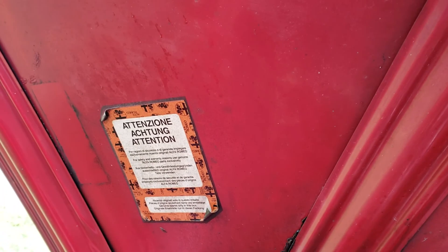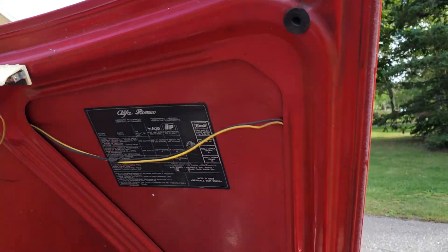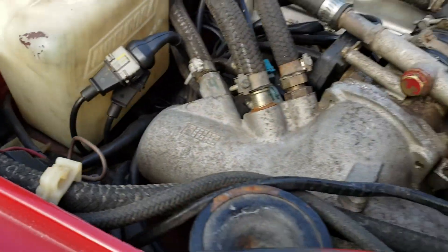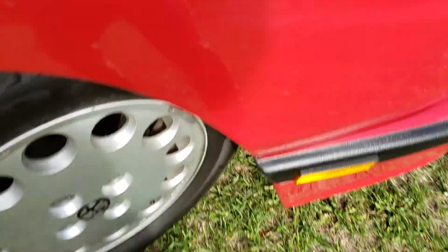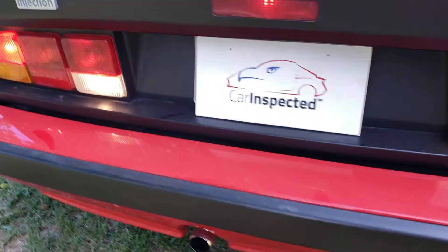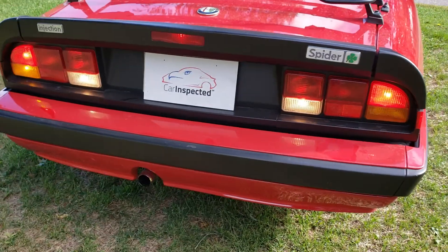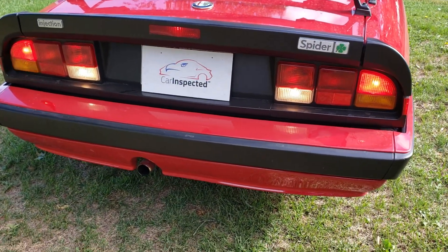The distributor cap looks new. Inside the hood you can see the original stickers and the original wiring. That side has been readjusted, that side has been readjusted. Let's hear the exhaust. Lighting all works — center light as well, flashers on both sides are working — and this is the exhaust note.